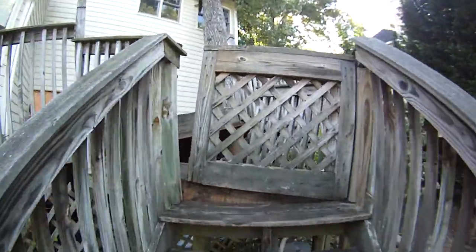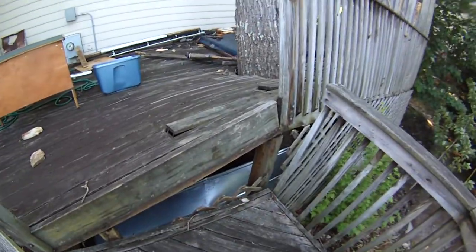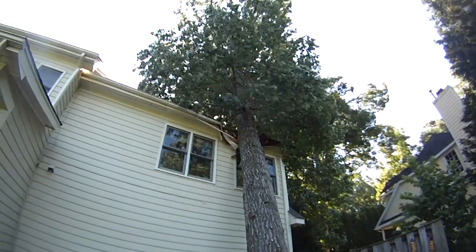I'm walking up the steps — you can see what a mess we've created. The tree was coming through the deck at one point, and now it's just leaning over and smashing our house.